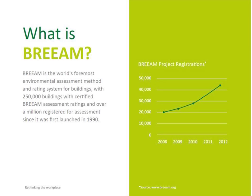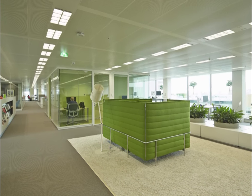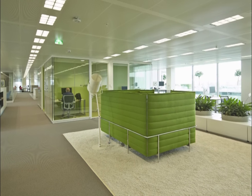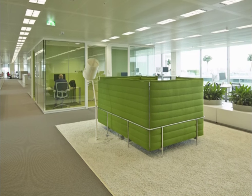One thing to achieve the BREEAM outstanding rating was to get people to sit within 7 to 7.5 meters from the facade. Another thing regarding materials was, for instance, that we had to choose the right carpet with an eco backing and use the right glue. Those were mainly the important things to consider during this project.